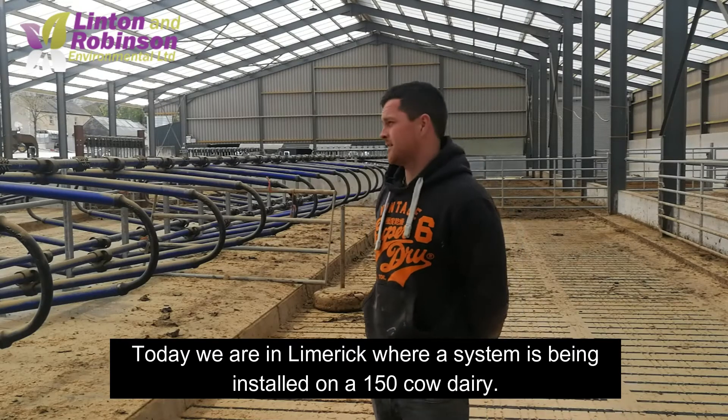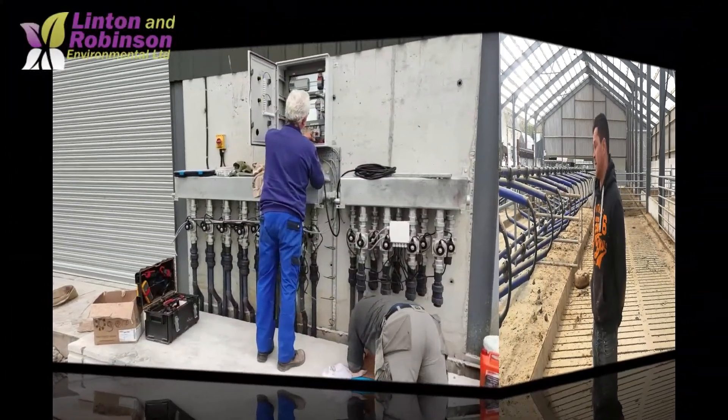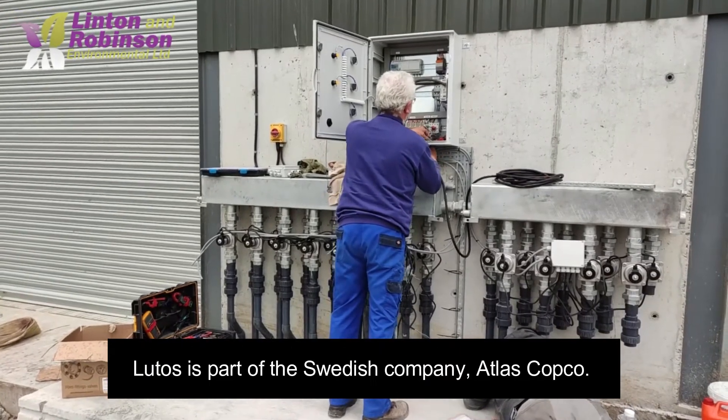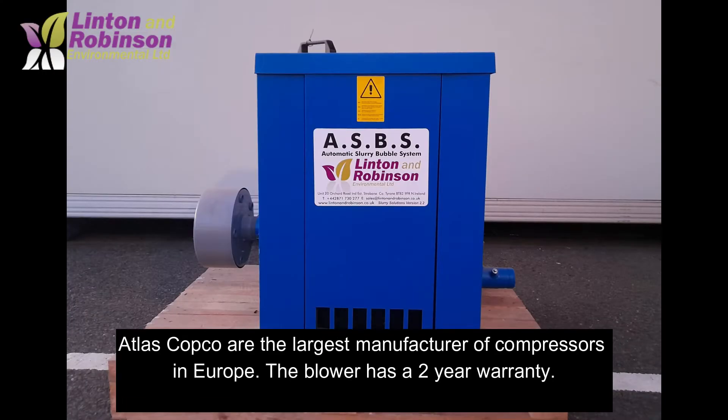Today we are in Limerick where a system is being installed on a 150 cow dairy. This farm has single phase electricity, so we are installing a Luthos 5.5kW blower. Luthos is part of the Swedish company Atlas Copco, the largest manufacturer of compressors in Europe.